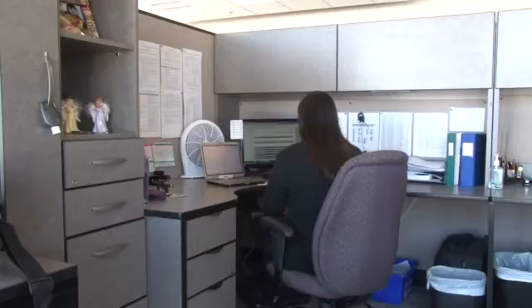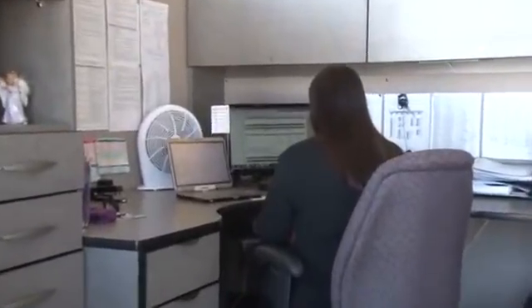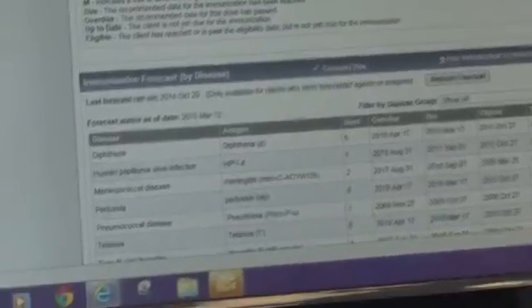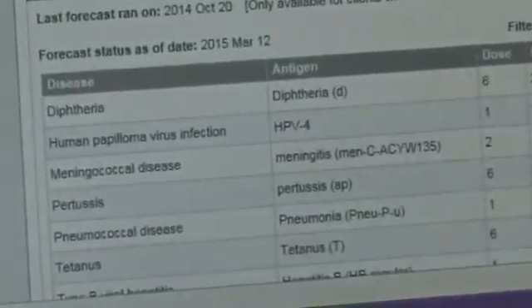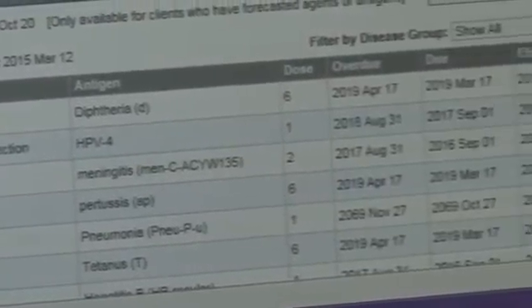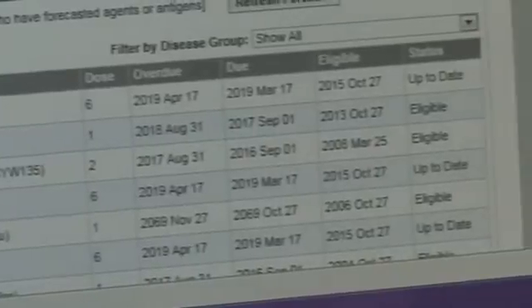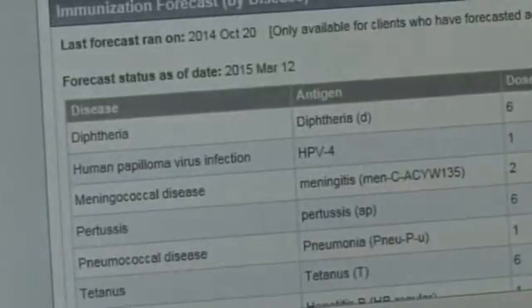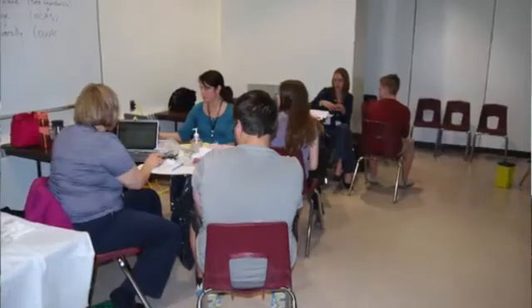Panorama is a web-based immunization data warehouse that allows all health units in the province to access immunization records for any of their clients at any given point in time. One of the things we have to do is enforce the ISPA — the Immunization of School Pupils Act — otherwise known as suspension time. Prior to Panorama, we had our own individual databases within health units and a lot of it was done on paper.